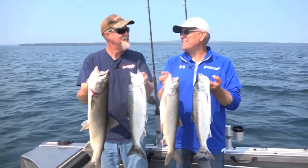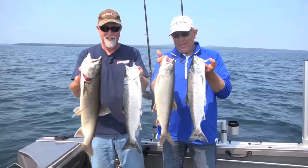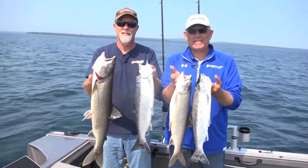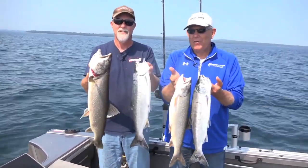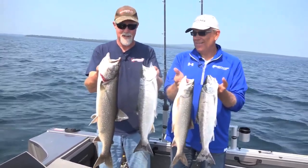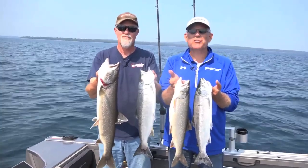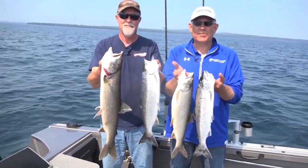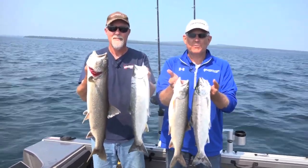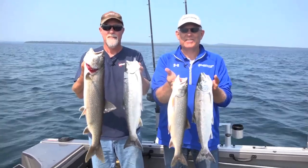That was a fantastic day on Lake Superior. Look at these fish we got today — Chef Grant's going to have plenty to make us something nice to eat. I want to thank you, Steve, for taking me out here. This has been an amazing experience. Thanks for joining us on our excursion here to the Keweenaw Peninsula and Lake Superior for some of this great fishing. If you want any more information, go to FishermansDigest.com. This is John Bergsma — thanks for joining us today.